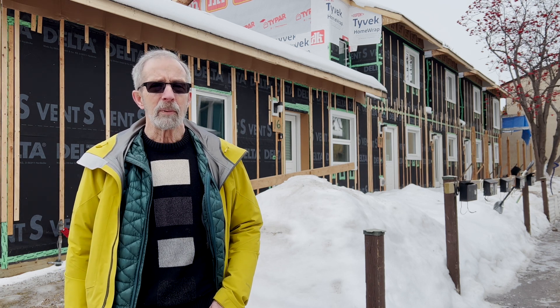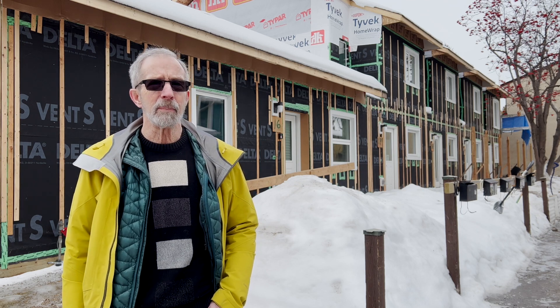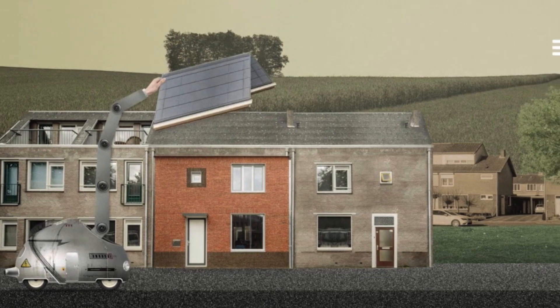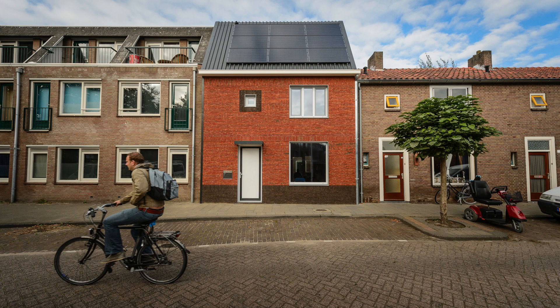Probably the thing that's unique about it is that it's the first large-scale adaptation of the Dutch Energy Sprung system in North America. In the Netherlands, their goal is to renovate all buildings to net zero by 2050. Their initial goal is 110,000 deep energy retrofits, and 10,000 have already been completed.